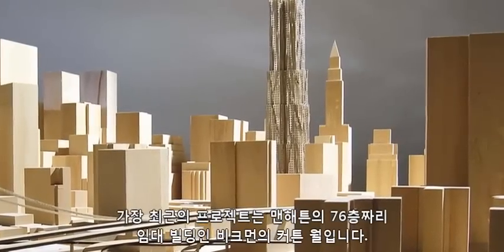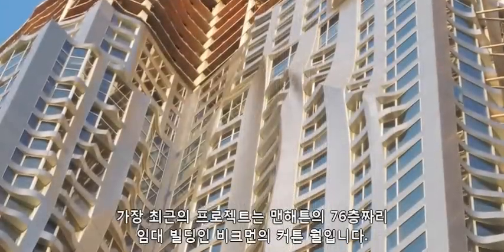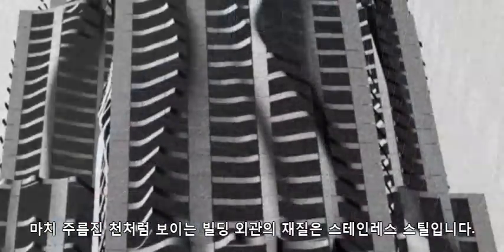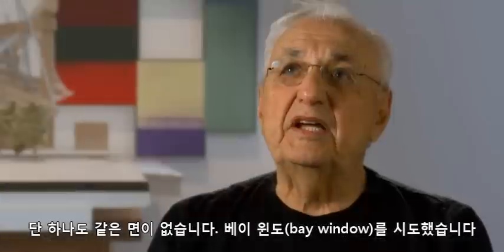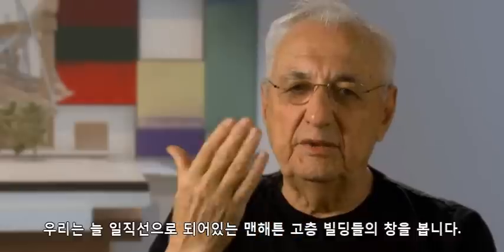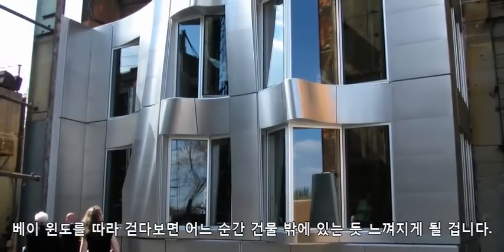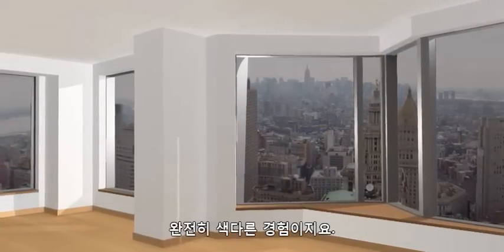The latest thing is the curtain wall for Beekman — a 76-story tower, a rental building in Manhattan. The facade looks like wrinkled cloth. It's made of stainless steel and there are no two pieces the same. It's based on trying to get bay windows, so when you're in a tall building in Manhattan, you go against the window and it's flat. But if you can walk into a bay window, all of a sudden you're in outer space — it's a whole different experience.